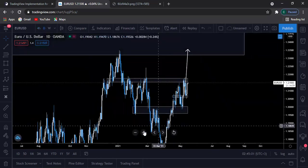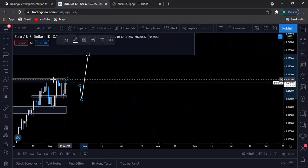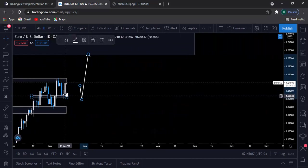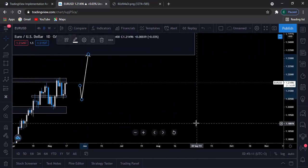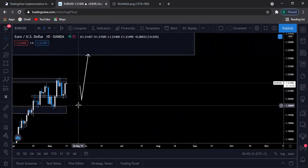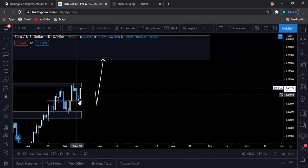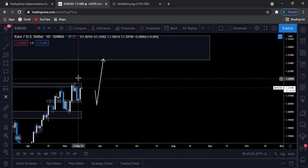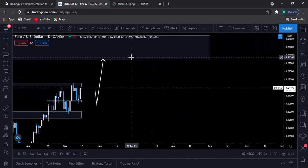If you look at the daily time frame, you can actually see that prices have created a Morning Star. This was a Friday candlestick; the Monday candlestick has just reopened — it's about 2:45 AM at my time right now. Prices closed with the Morning Star on Friday, so I'll be expecting prices to keep on pushing higher and break above this resistance level before pushing up around 1.23.